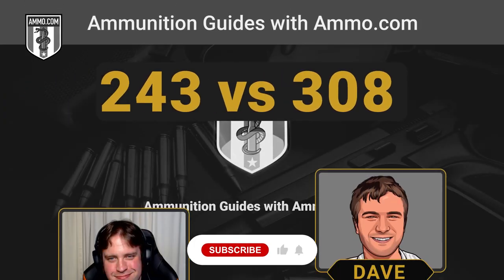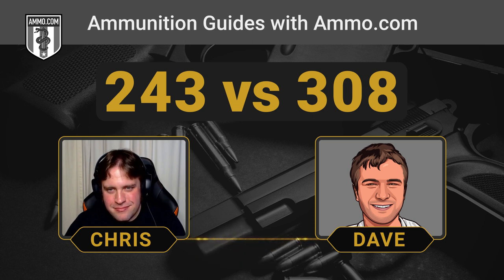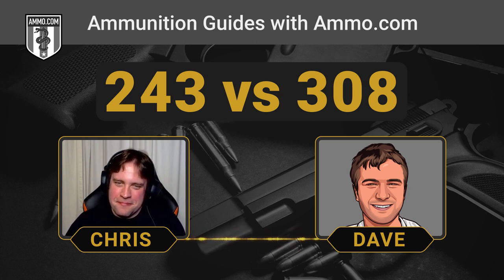Hello everyone, this is Dave Trillo and you're listening to the Ammunition Guide podcast brought to you by Ammo.com. Today we're going to continue our theme of comparing cartridges to .308 Winchester. Today we're going to take a little peek at the .243 Winchester.